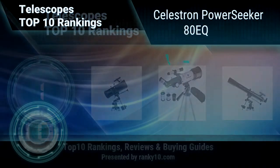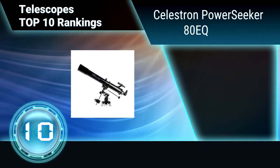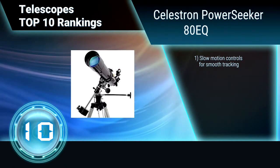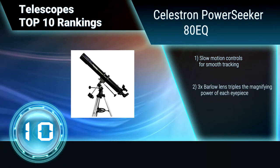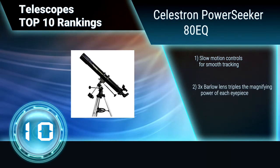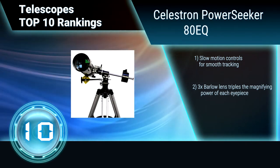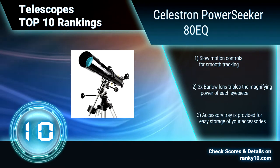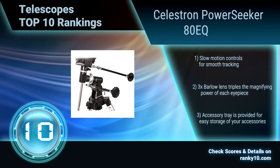Ranking No. 10: Celestron Power Seeker 80EQ. This telescope is a great way to open up the wonders of the universe to the aspiring astronomer. It is designed to give a great combination of quality, value, features, and power. Setup is quick and easy, with no tools necessary. Slow motion controls for smooth tracking. A 3x Barlow lens triples the magnifying power of each eyepiece. Accessory tray provided.